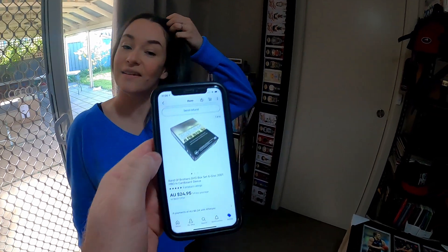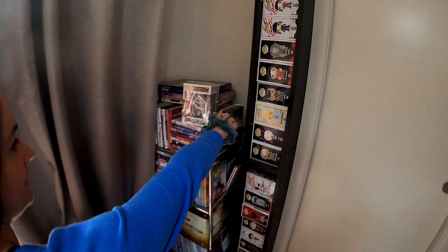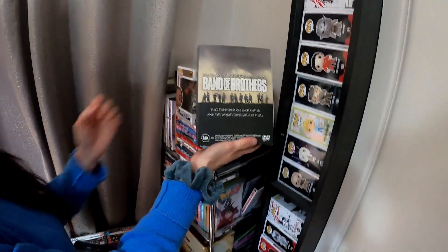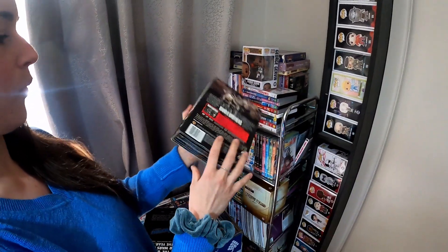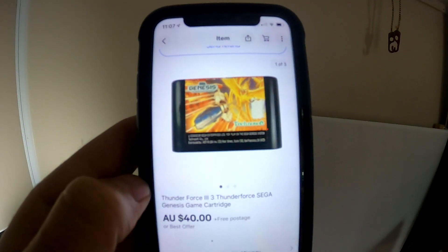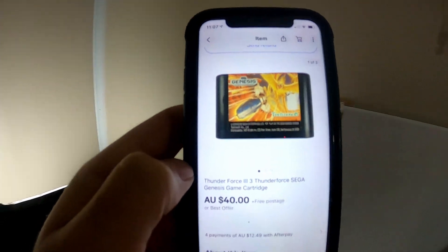The first item we need to pick is this Band of Brothers DVD set. We sold that for $24.95 — that'll go in a small satchel. Not going to make a heap of money on that one, but good to get some DVDs out the door. Next item is this Thunder Force 3 Sega Genesis game — $40 out the door. Should be in this little drawer.